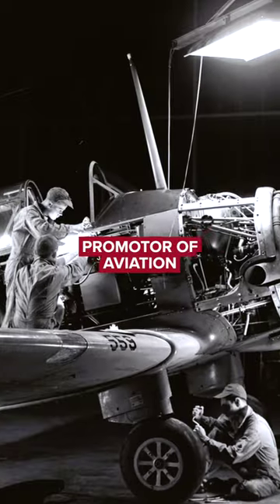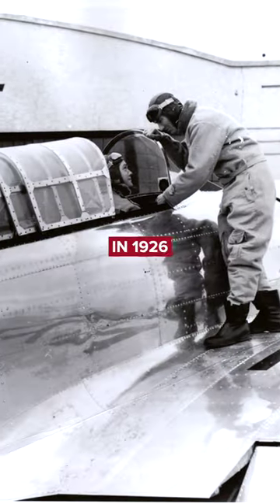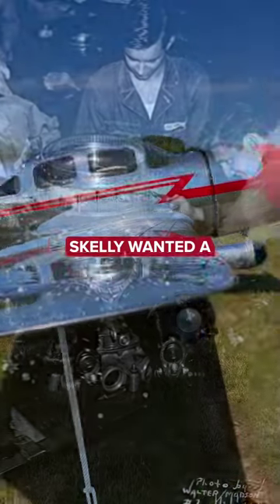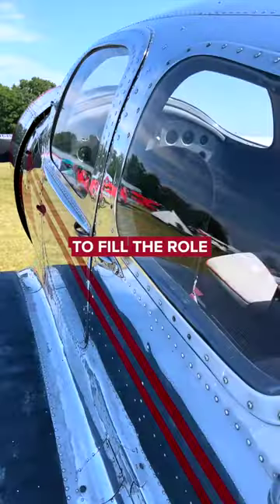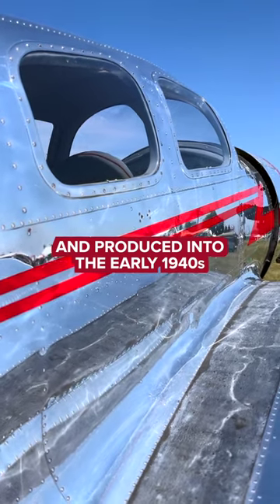He became an avid promoter of aviation, creating the Spartan Aircraft Company in 1926, then Spartan College two years later. As the story goes, Skelly wanted a fast, comfortable plane for business trips, and designed the Executive to fill the role. It was introduced in 1936 and produced into the early 1940s.